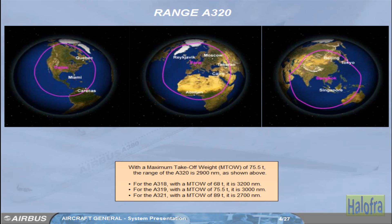With a maximum take-off weight (MTOW) of 75.5 tons, the range of the A320 is 2,900 nautical miles. For the A318, with a MTOW of 68 tons, it is 3,200 nautical miles. For the A319, with a MTOW of 75.5 tons, it is 3,000 nautical miles. For the A321, with a MTOW of 89 tons, it is 2,700 nautical miles.